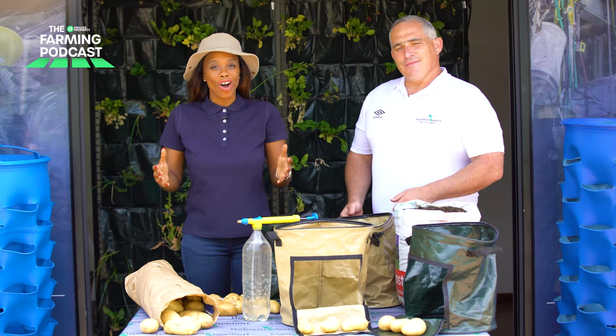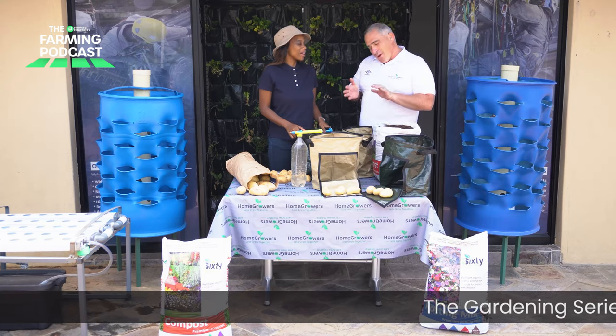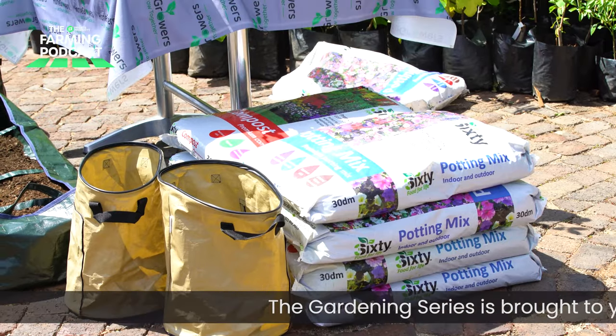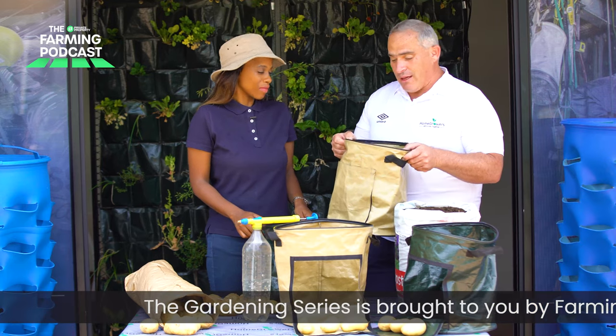So let's get on in today's show. Cass, thank you so much once again for another exciting episode. It's always an absolute pleasure having you join us at Home Growers. This is probably one of my finest and most enjoyable products that we've ever manufactured and put into market — it is none other than the potato grow bag.